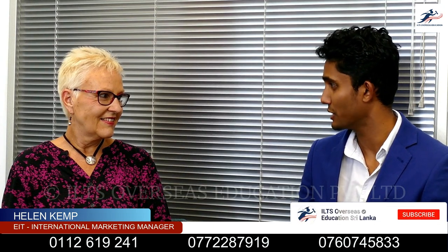Thank you very much, Helen. Thank you for your time — you gave a lot of useful information for our students. We look forward to recruiting more students to EIT and experiencing life in New Zealand.